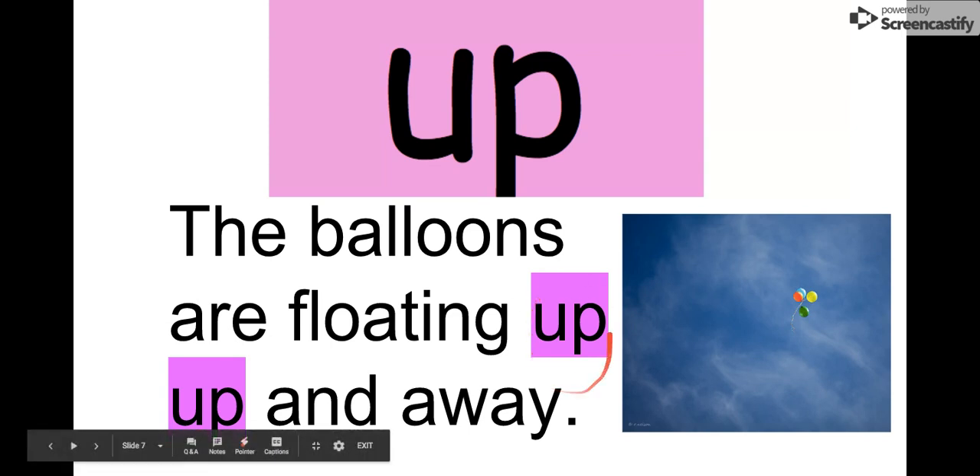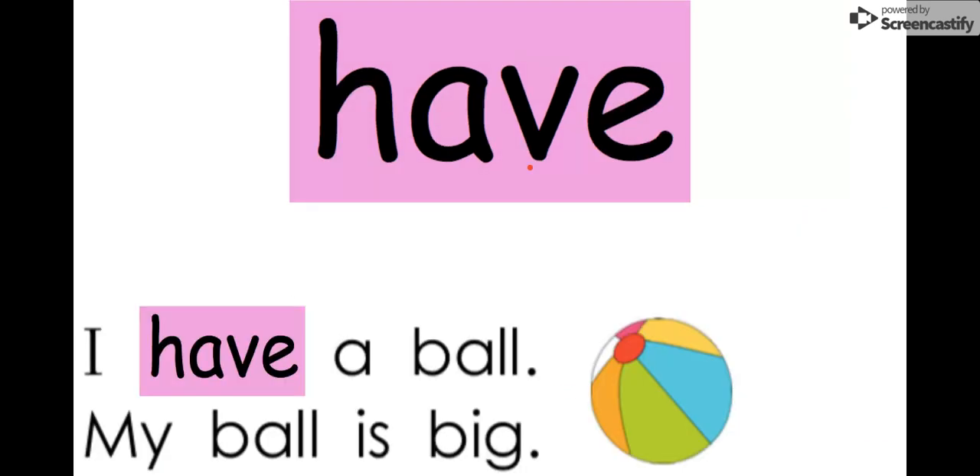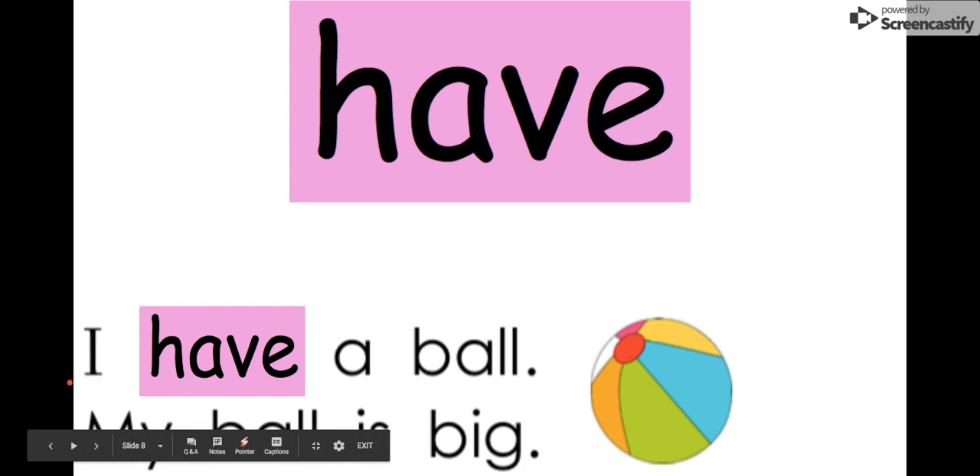So remember our word is 'up.' Our next word is 'have.' Let's say it together: have. The letters are H-A-V-E: have. We can read it in this sentence: 'I have a ball.' My ball is big. I have a ball.